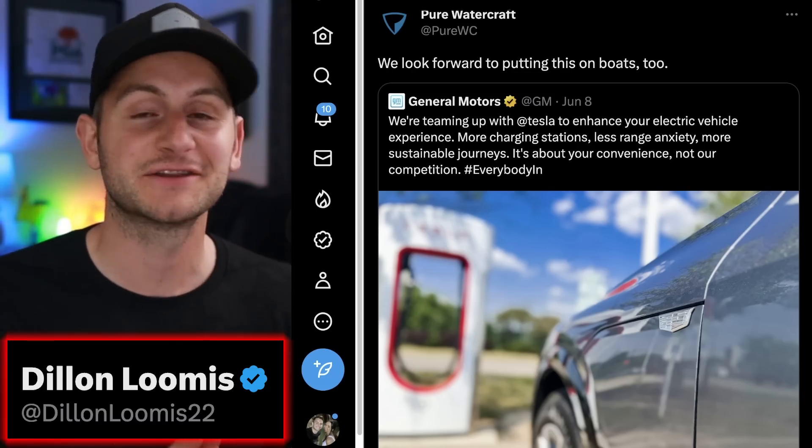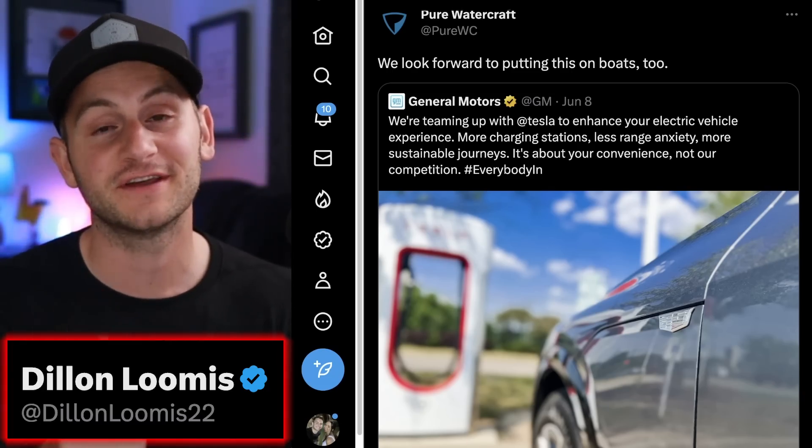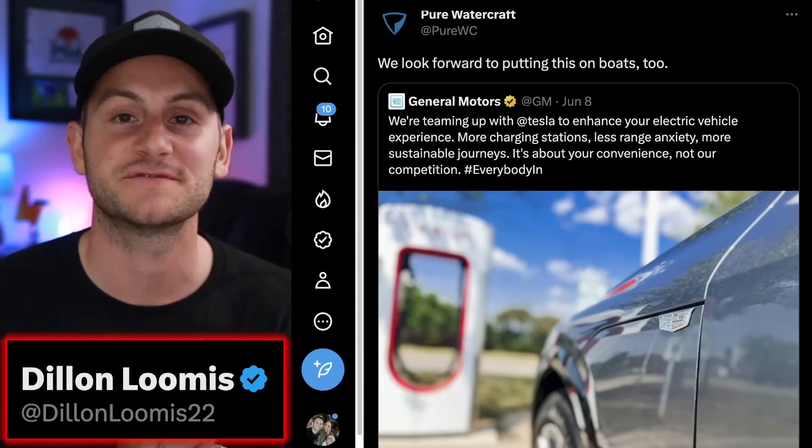You can find me on Twitter at DylanLoomis22. Hope you guys have a wonderful day — please like the video if you did, and a huge thank you to all my Patreon supporters.